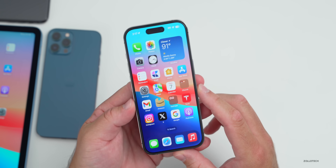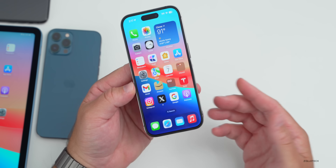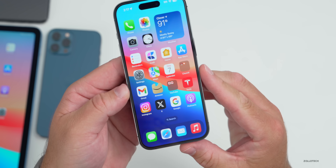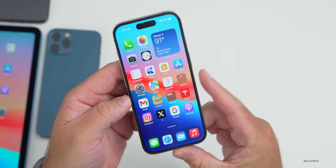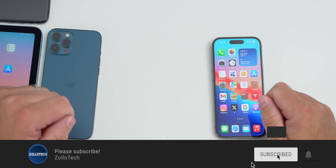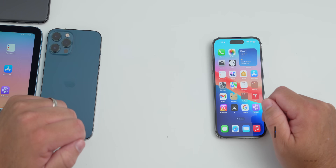If you found anything else in iOS 16.6.1, I'd love to hear from you in the comments. Let me know what feature you're most looking forward to in iOS 17. I'll link the wallpaper in the description as usual. If you haven't subscribed, please subscribe, and if you enjoyed the video please give it a like. Thanks for watching — this is Aaron, I'll see you next time.